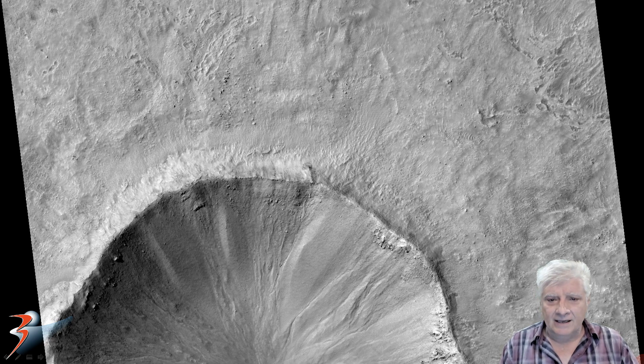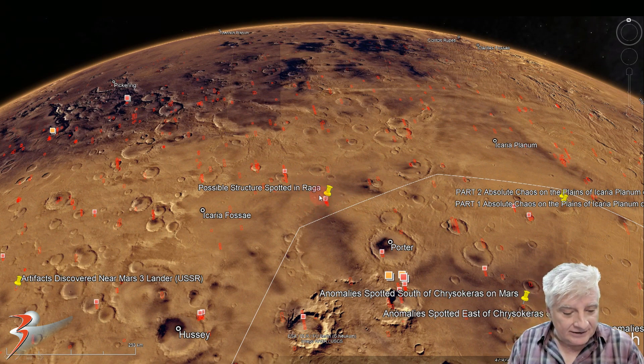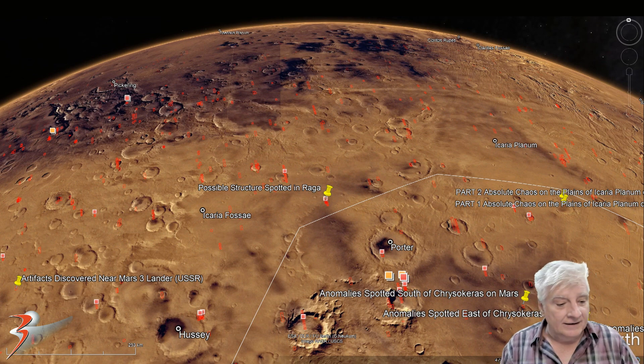Here's a look at the low-res black and white image, and the anomaly I'll be showing you is located right there. It's large enough to show up in the low res. We've got Ionia Terra over here to the bottom right and Raga up to the top left. This is roughly at 47 degrees 42 minutes south, 117 degrees 23 minutes west.